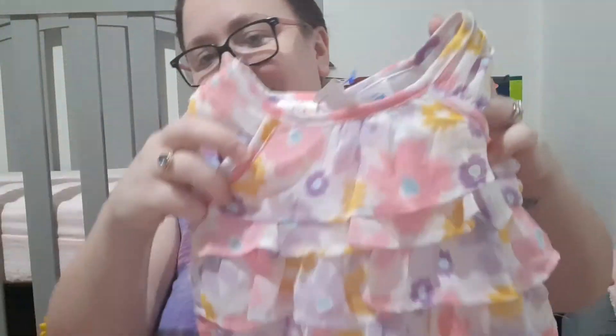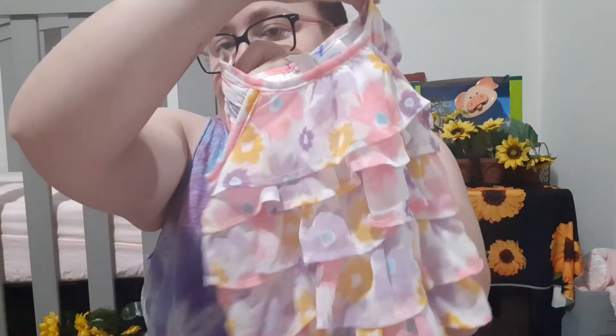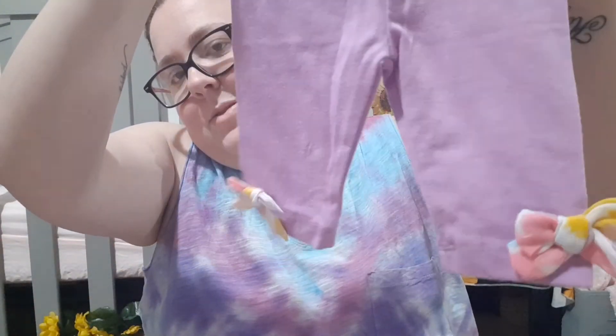I got one more — this was also $3.50, so $2.80. It came with this little shirt and then these little pants with matching bows — super cute.